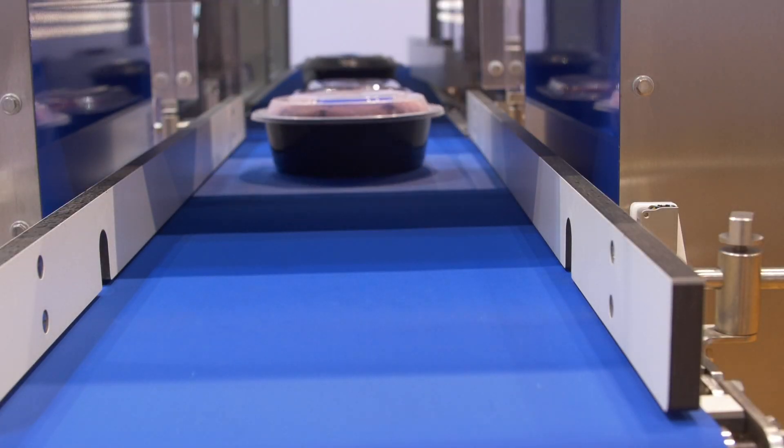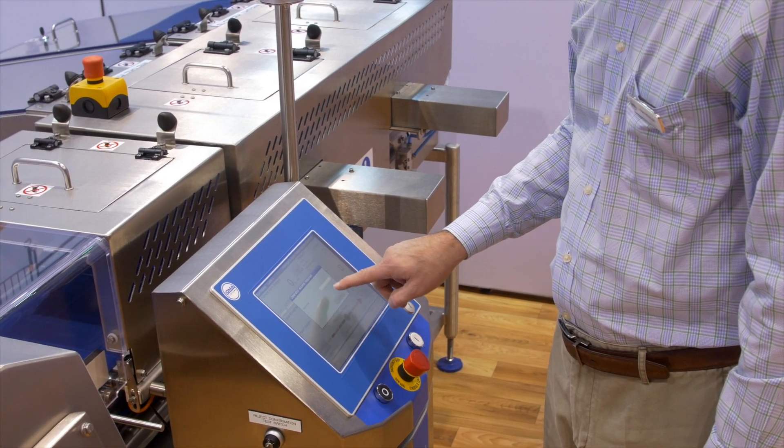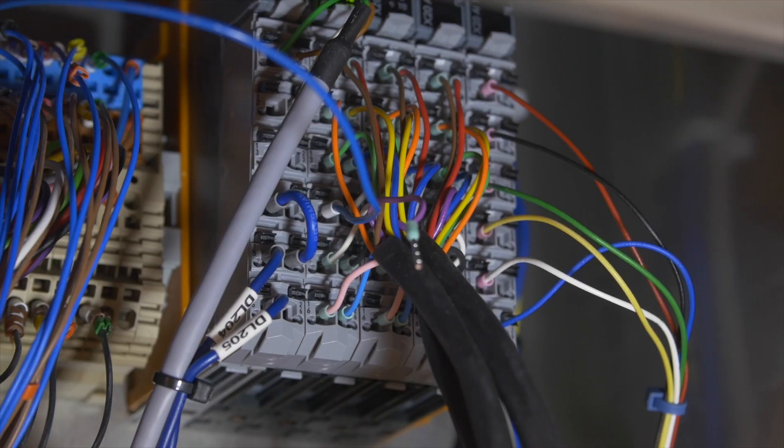This checkweigher uses BNR's HMI technology, and all the I.O. in the machine is BNR as well. We've had a long-term relationship — over 20 years — with BNR, back to our Syntex days, that we've carried forward.